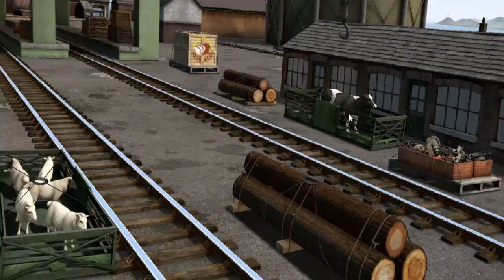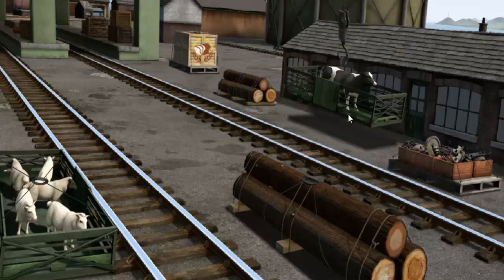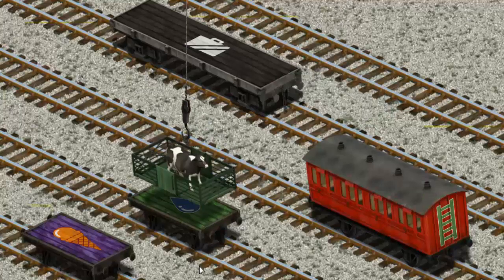That's it! Let's lift and load. Now the cargo must be loaded. There you go!